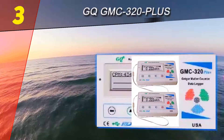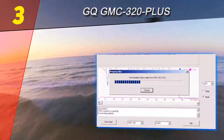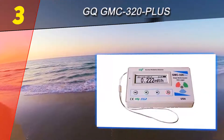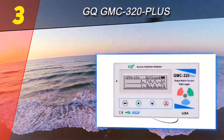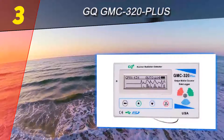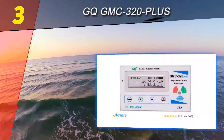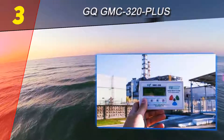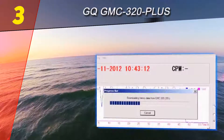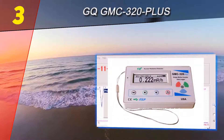It can monitor radiation continuously and then log the data with incredible precision for each second. If you connect the Geiger counter to a PC, the GQ software has the ability to download the radiation history data and the user can conveniently analyze it later. The GMC-320+ can be used for many industrial or commercial applications. It can also be used as test equipment for laboratories, environment evaluation, or other kinds of scientific research.